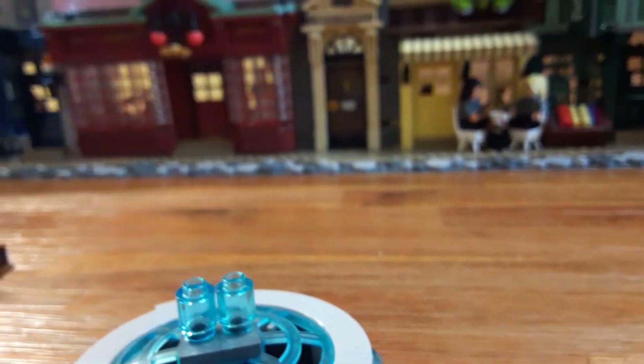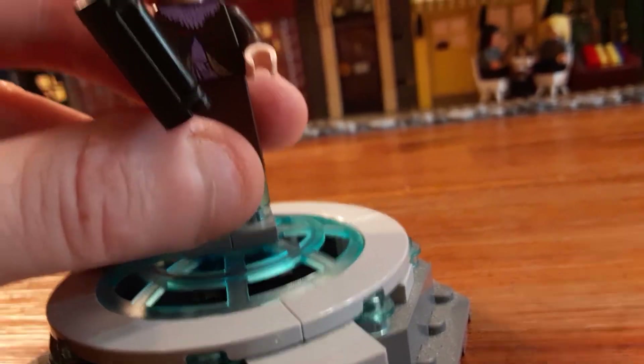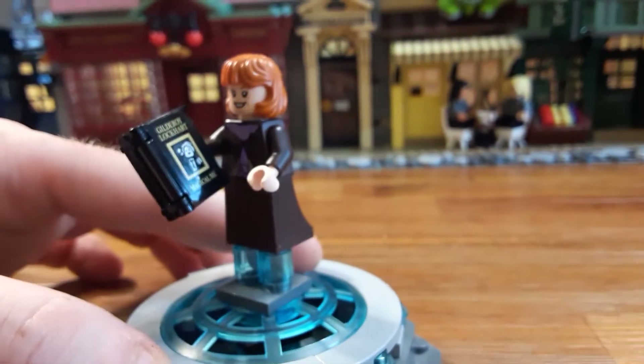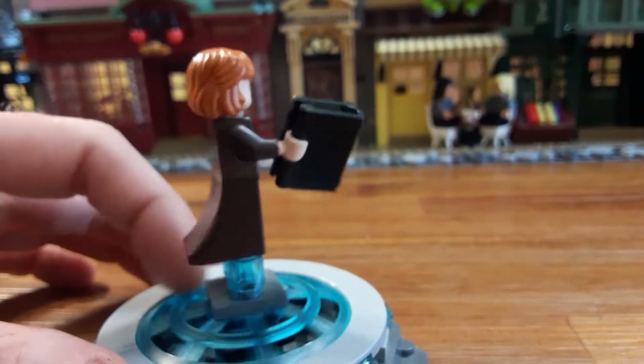Chamber of Secrets and Half-Blood Prince are two of my favorite movies from Harry Potter, so I'm in love with this set. If you're worried about the money, I would definitely go out and buy it — 5,500 pieces, all the detail, and this appeals to not only Lego fans but maybe people that like modular buildings or cities.